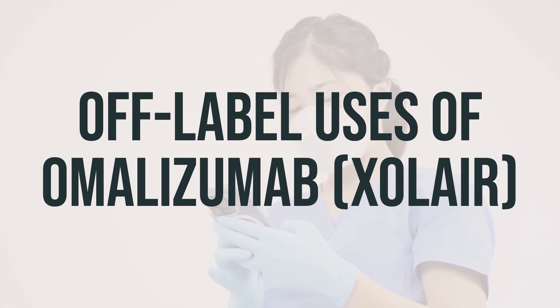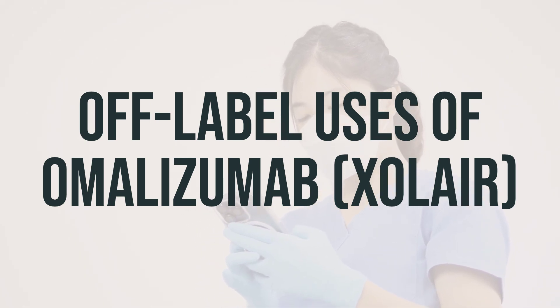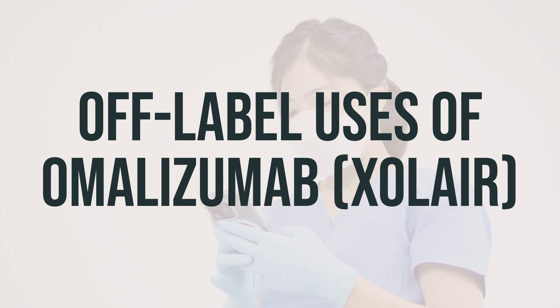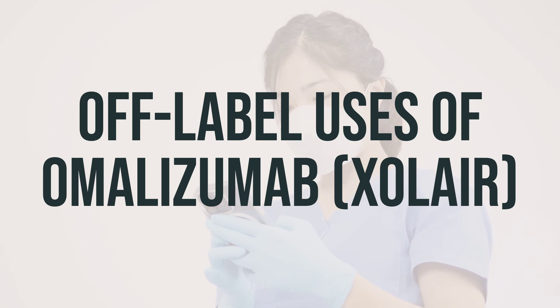Omalizumab, also known as Xolair, can be prescribed by your doctor for conditions that it's not FDA-approved to treat. This includes conditions like hay fever, food allergy, drug allergy, swelling, non-allergic asthma, eczema, chronic sinus infections, and blisters.